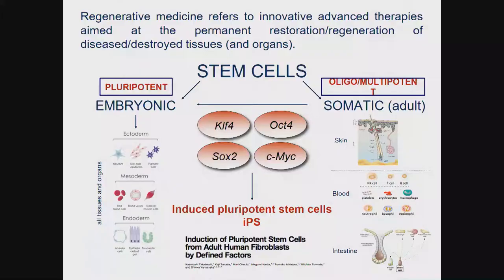I'm going to show a few examples of cell and gene therapy that can be done with epithelial stem cells. Regenerative medicine is an innovative advanced therapy. Its aim is somewhat different from classical medicine or surgery — we want to restore and regenerate destroyed tissue. That's the aim of regenerative medicine.